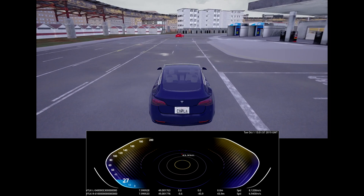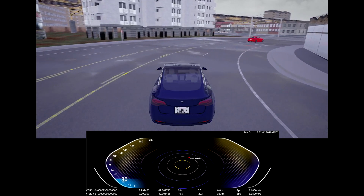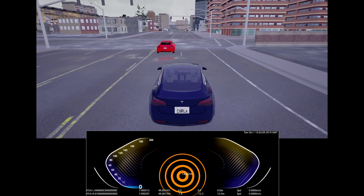In the middle of the HMI display, you can see the V2X radar representing all surrounding V2X communication participants as colored dots with distance information. The type and severity of the alerts will be displayed in the HMI.